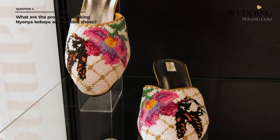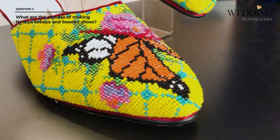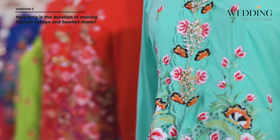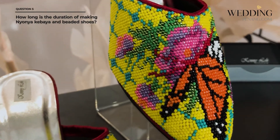For the beaded shoes, we need to choose quality thread and quality beads. What I'm using here is a premium Japanese glass bead — the colour stays forever, which is very important. The duration to make one Kebaya depends on the type; for Kebaya sulam it takes two to three months. For beaded shoes, it depends on bead size: medium beads take about one month, and small beads take two months or more.